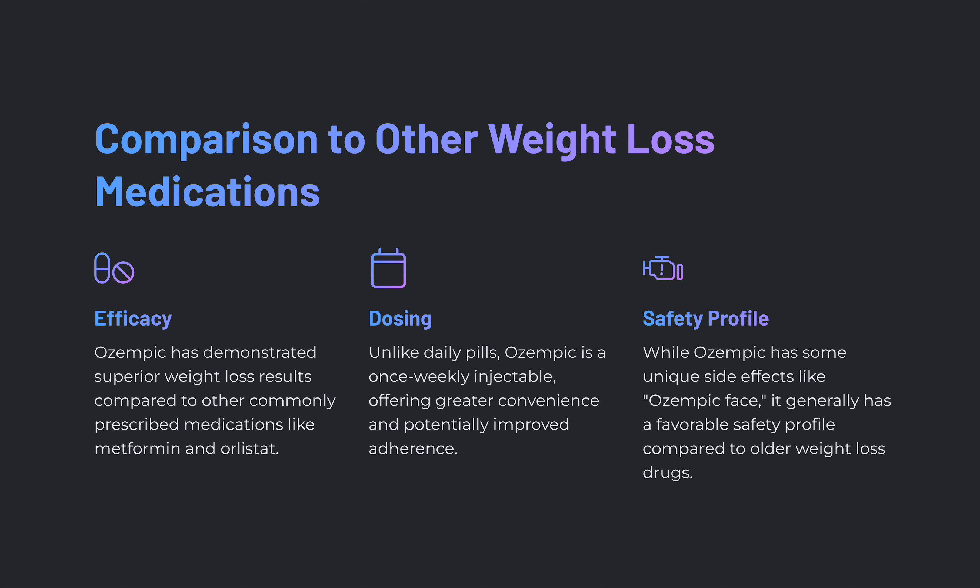Regarding dosing, unlike daily pills, Ozempic is a once-weekly injectable, offering greater convenience and potentially improving adherence compared to other medications. As for its safety profile, while Ozempic has some unique side effects like Ozempic face, it generally has a favorable safety profile compared to older weight loss medications.